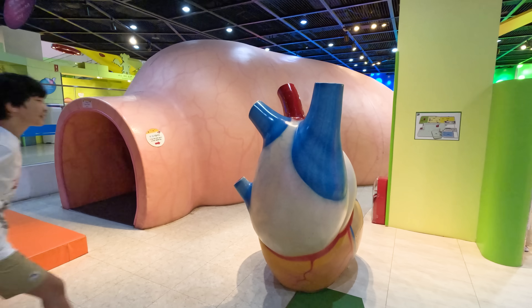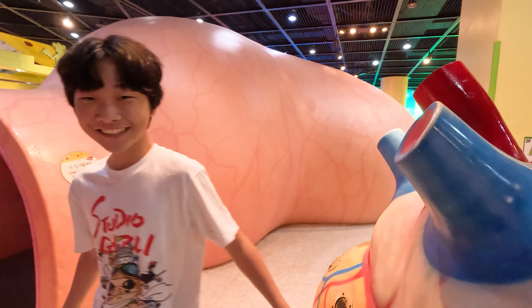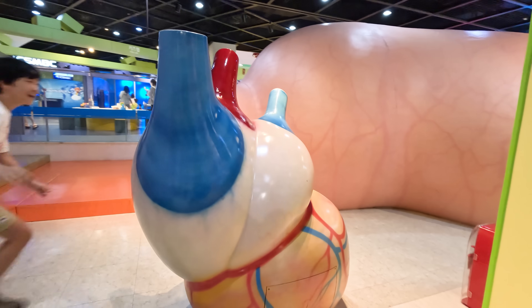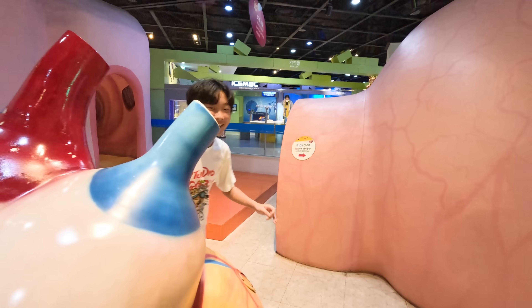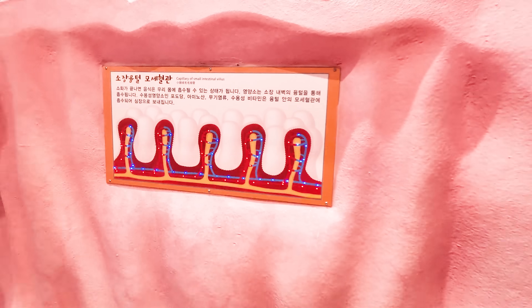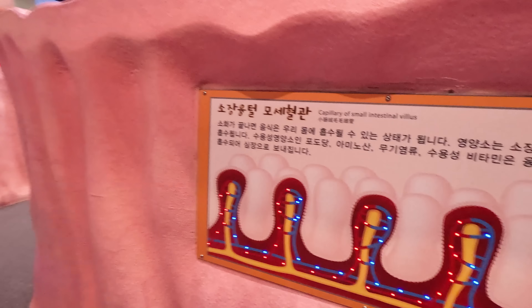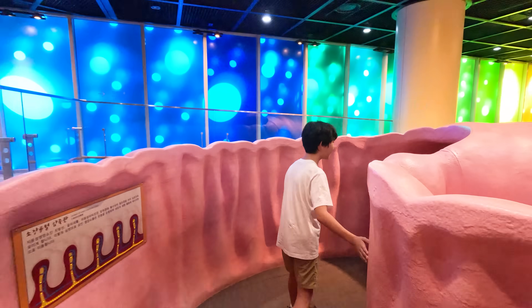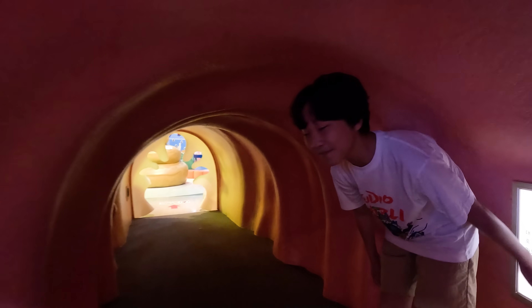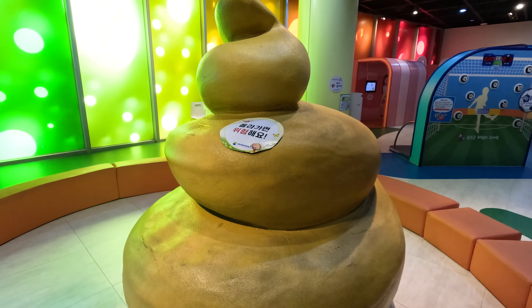After you eat, the food mixes in your stomach like a blender. Do you know what this is, friends? Yeah, it's our heart — it helps us beat! After your swallowed food mixes in your stomach, it slowly goes down your intestines. In your intestines there are small hair-like things that give good nutrients to your food. And the last step — it goes out of our butt!